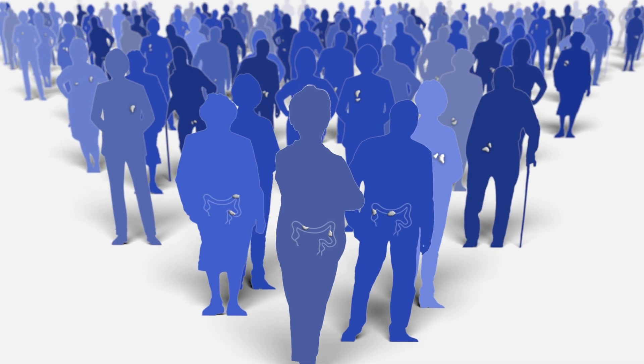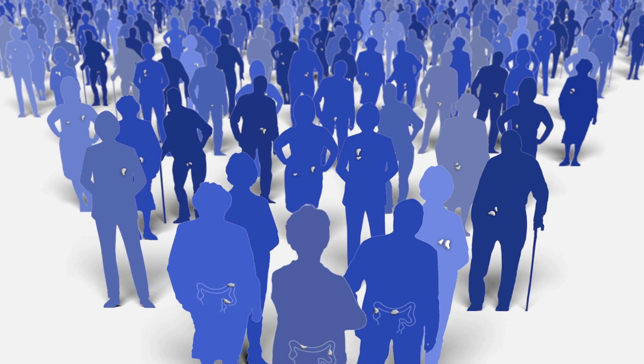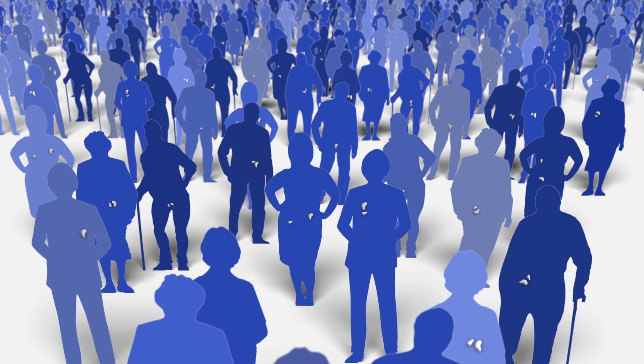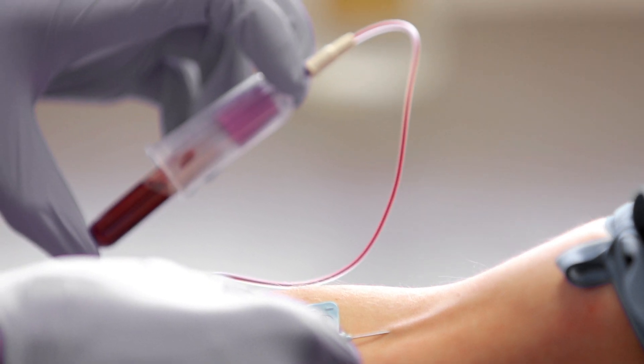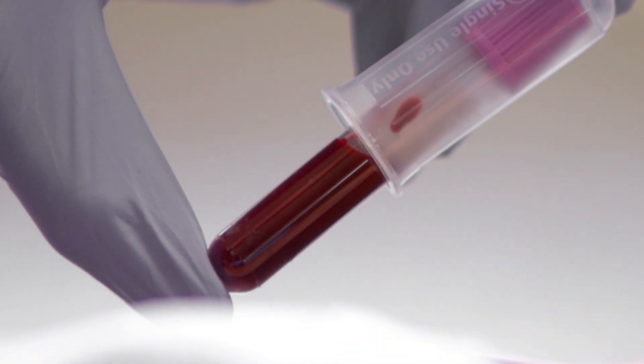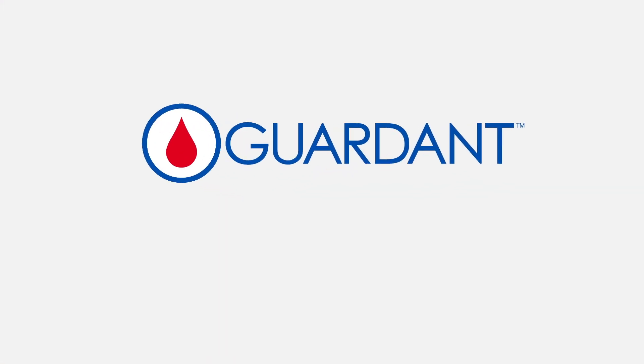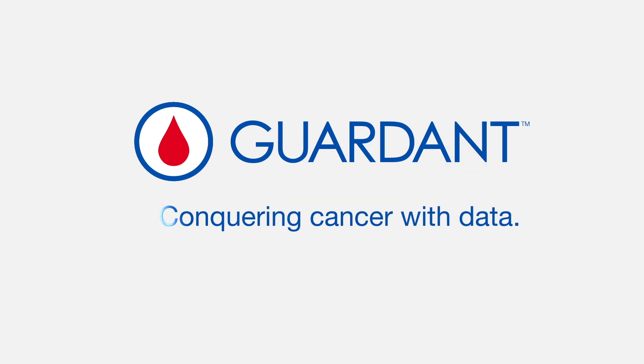The LUNAR-2 blood test overcomes barriers associated with the current testing method, which could dramatically improve cancer screening rates and potentially save countless lives. Each day, GARDEND is proving that blood can change the trajectory of the fight against cancer. With its uniquely innovative and systematic approach, GARDEND is harnessing the power of blood to advance its mission of conquering cancer with data.